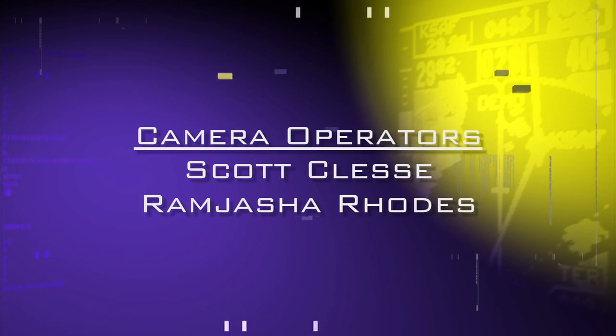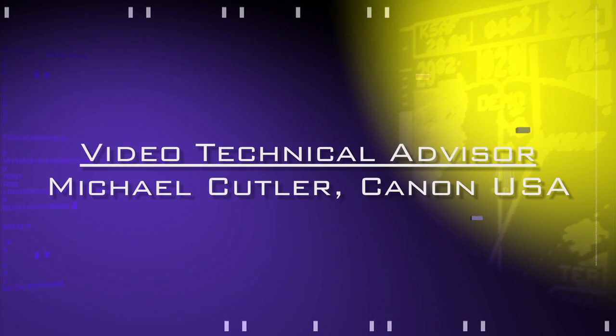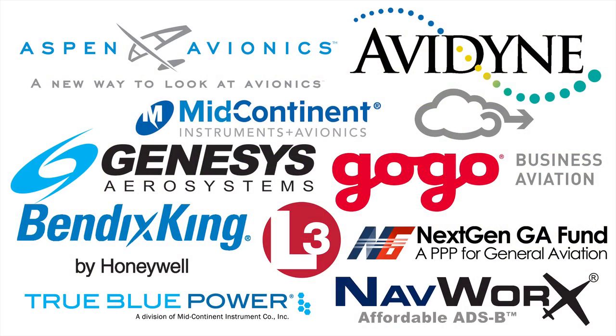Aero News Network's coverage of the 58th Annual AEA International Convention and Trade Show, live from Dallas, Texas, is brought to you in part by the following sponsors.